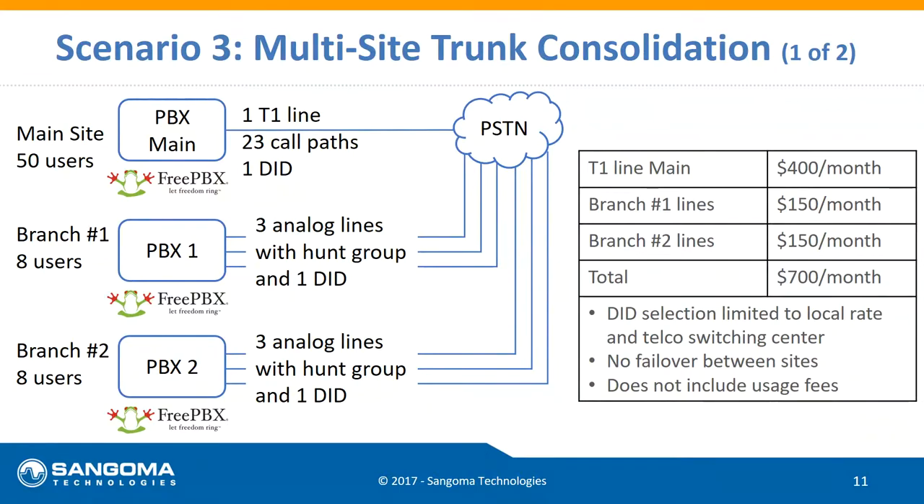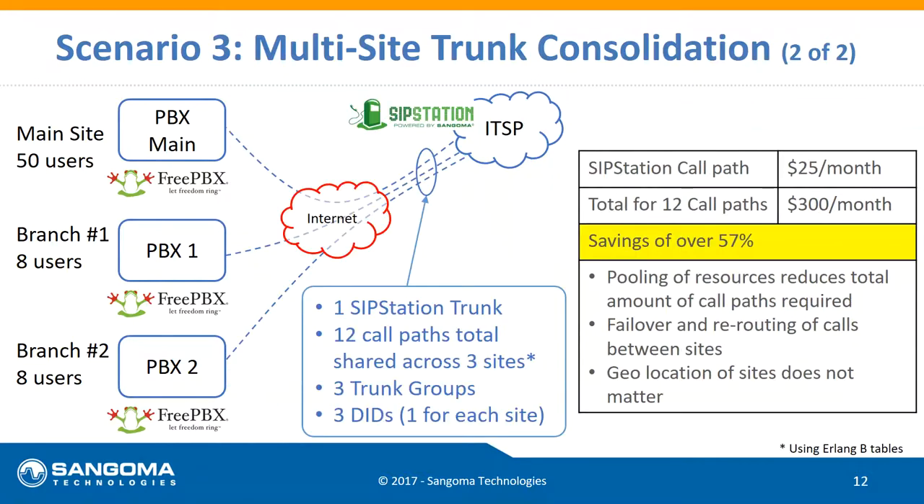Here's a great combination of flexibility and price for a multi-branch scenario: with three locations including a main site, in the analog world you need maximum capacity at each location. So you'd put a T1 with 23 paths into the main PBX, plus dedicated lines for each branch even if they rarely use them. With SIP Station, you can share capacity across sites — you only pay for what you're actually using across all locations, reducing costs further.